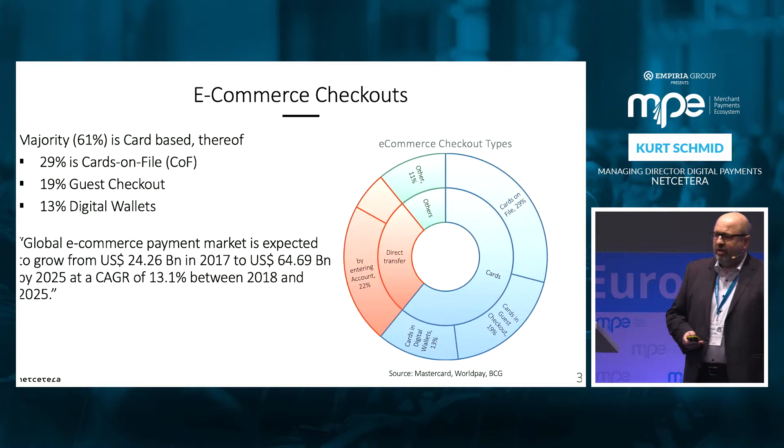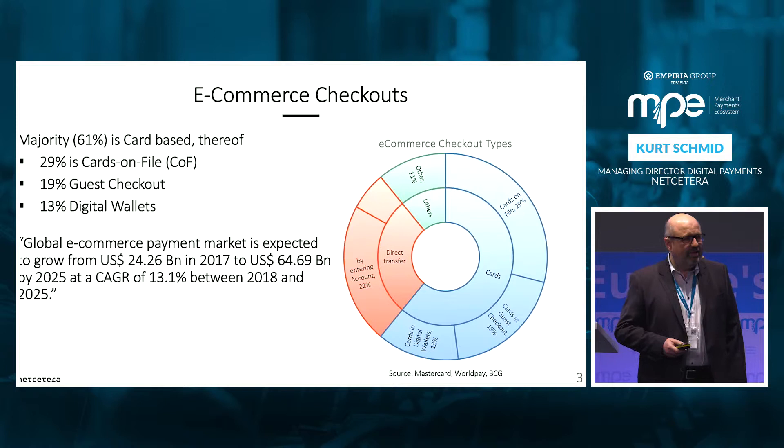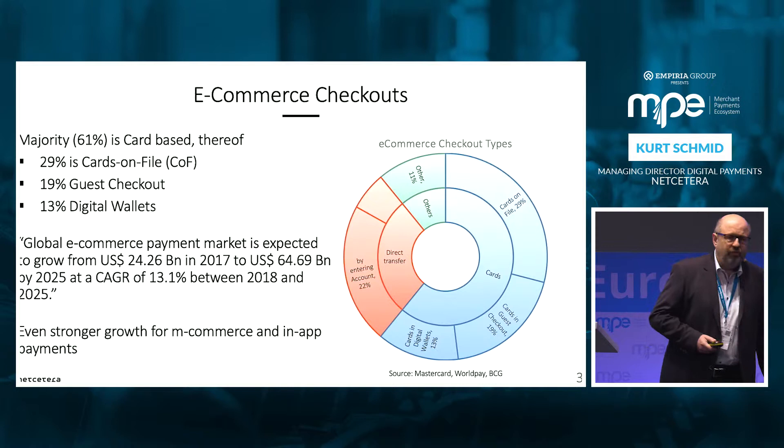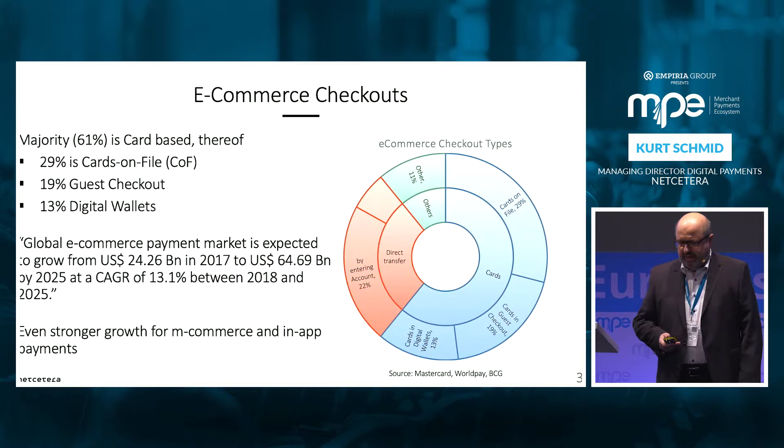We all know that e-commerce is growing drastically and we need to improve this situation in order to make it easier and more secure for the customer. A particular problem is if you do a checkout from a mobile device — it's really cumbersome on a small keyboard to enter all this data. So there is a strong need for mobile commerce and in-app payment, and this needs to be addressed as well.